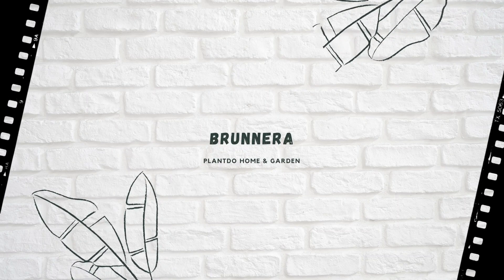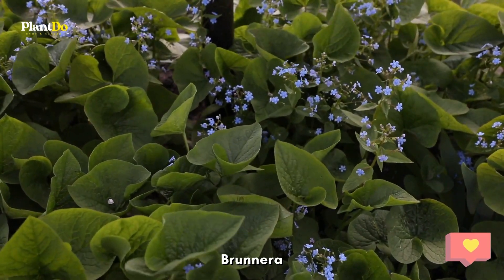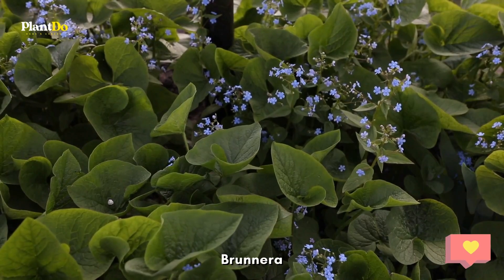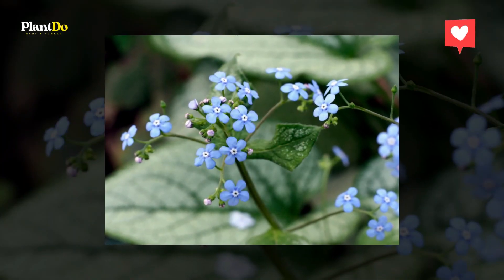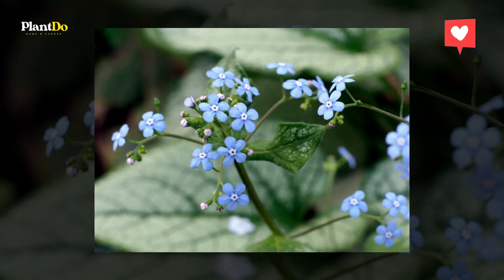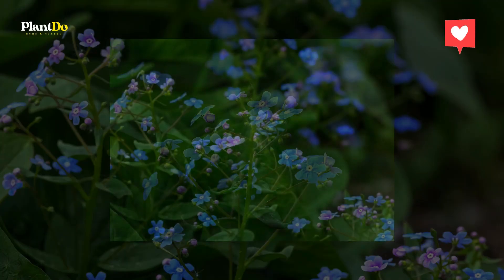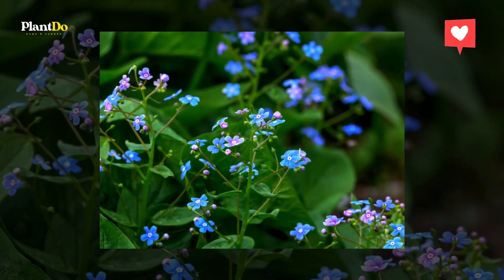Number four: Brunnera. Reliably tough even in poor soil, Brunneras are perennials with a daintier side, with pretty forget-me-not flowers in spring. Find a partially shaded spot and give it moist but well-drained soil. The variety 'Jack Frost' has striking silver leaves with green veins.